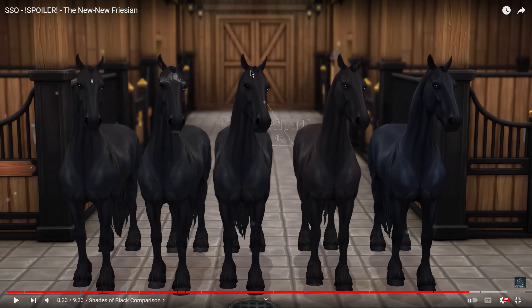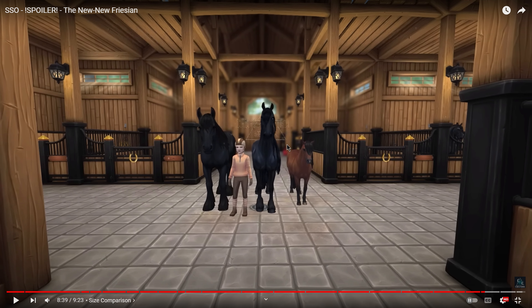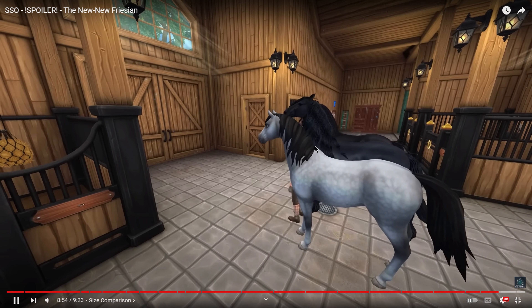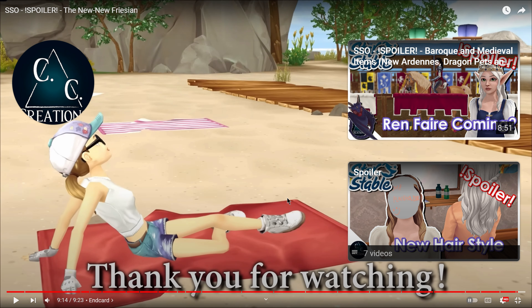Looking at all the different shades of black together, I can see clearly that one particular shade is definitely my favorite. I'm going to have a really hard time deciding between three of them because they're all so beautiful with such subtle differences. The size comparison - I love so much that they're tall, it really adds to their regal, royalty look. The comparison between old and new is night and day - the faces especially look so much better. I'm so excited for these horses!